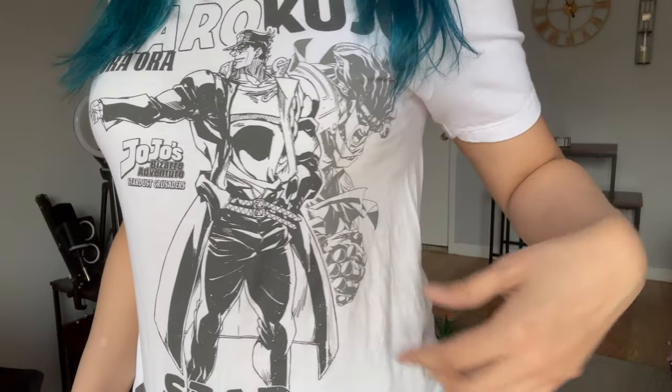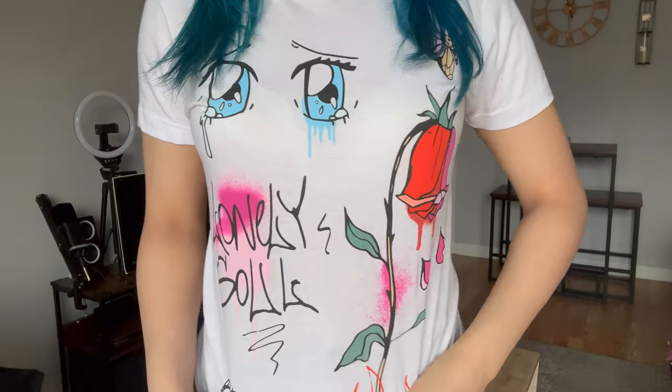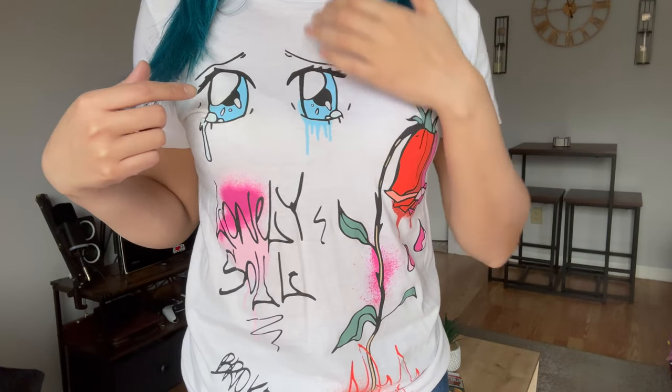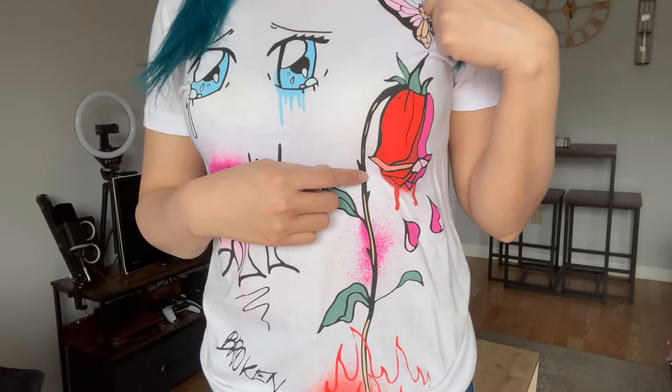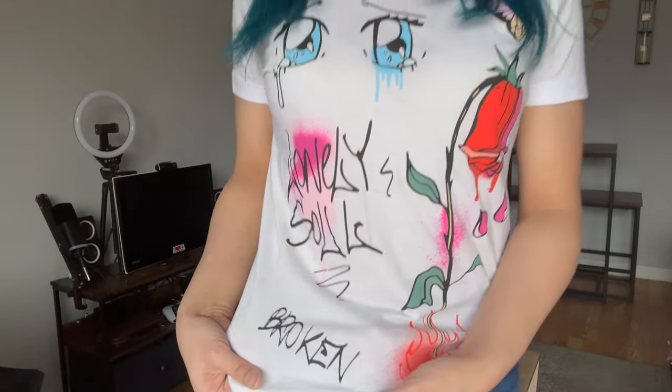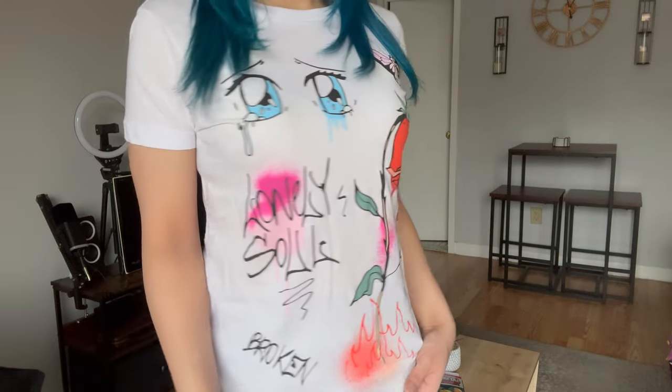I'm wearing a Jotaro Kujo shirt — 'ora ora ora,' Stardust Crusaders, Jotaro and Star Platinum. Very comfy. Next is a white t-shirt with crying anime eyes, a butterfly, a rose being burned, and it says 'lonely soul' at the top and 'broken' at the bottom. I think it looks cute.